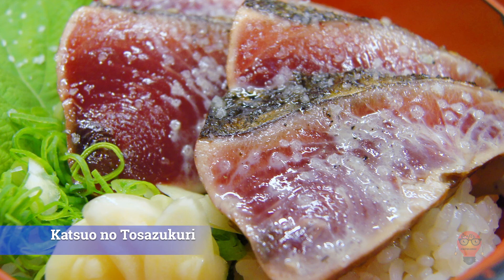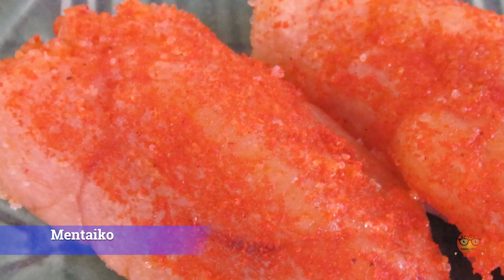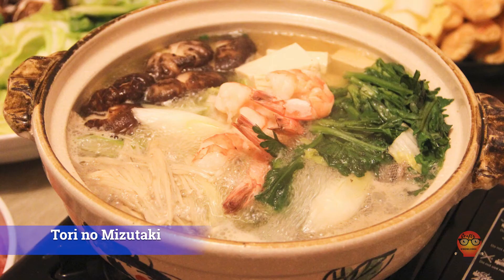Next we head to Kyushu, first is Fukuoka. 1. Mentaiko — this marinated roe of pollock originally came from Korea, though apparently the Japanese version is a little different. It was nominated as Japan's number 1 side dish back in the day. 2. Motsu Nabe — this nabe dish is made from beef or pork offal, which is usually beef intestines. 3. Tori no Mizutaki — another nabe dish, this time vegetables and chicken. Next we go to Saga.